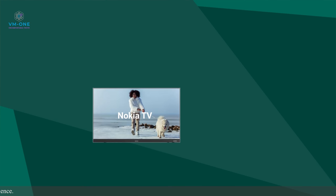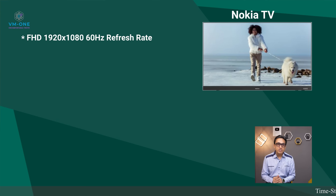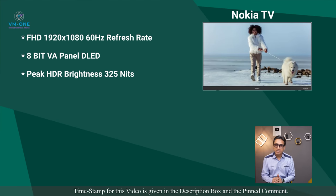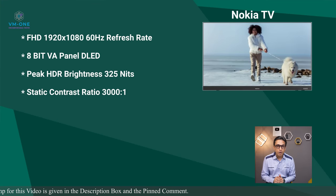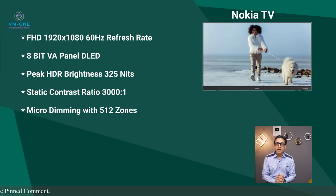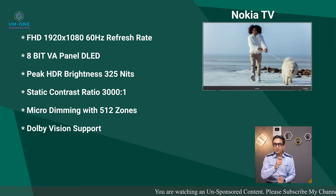My personal choice is the Nokia Full HD TV. This TV has Full HD resolution and 60Hz refresh rate. It has an 8-bit VA DLED panel with peak HDR brightness of 325 nits. It has a static contrast ratio of 3000:1 and a special micro dimming feature with 512 dimming zones, which is very good. This TV also has Dolby Vision support, which you don't get in other Full HD TVs, making it stand out at the top.